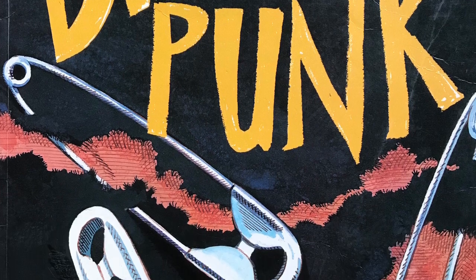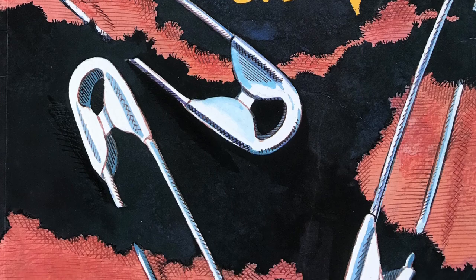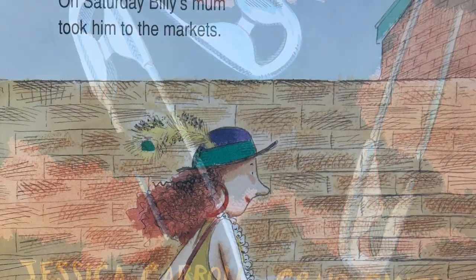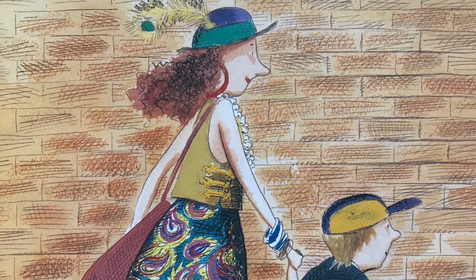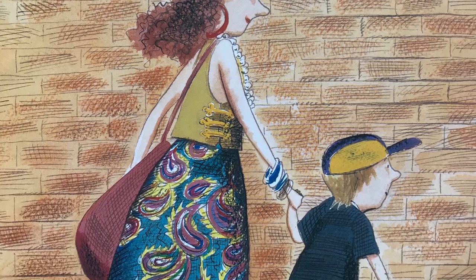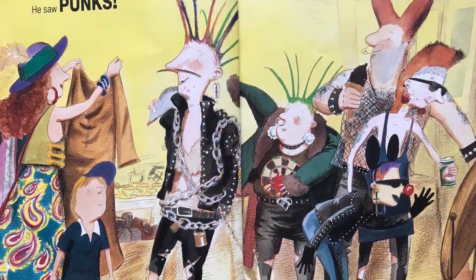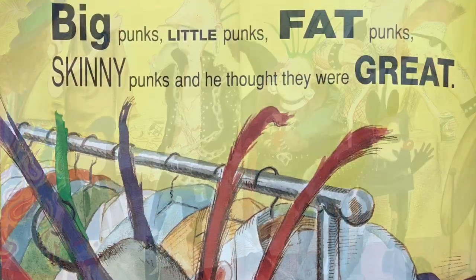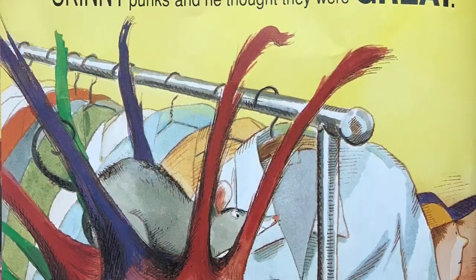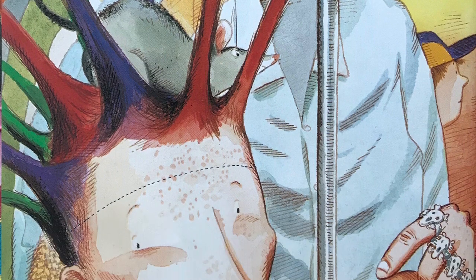Billy the Punk by Jessica Carroll and Craig Smith. On Saturday, Billy's mom took him to the markets. He saw punks. Big punks, little punks, fat punks, skinny punks — and he thought they were great.